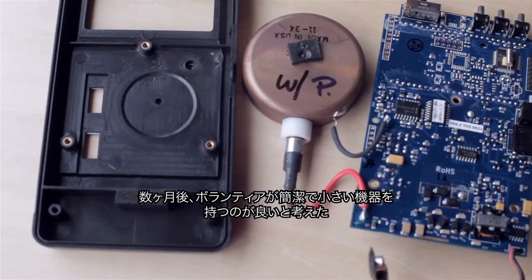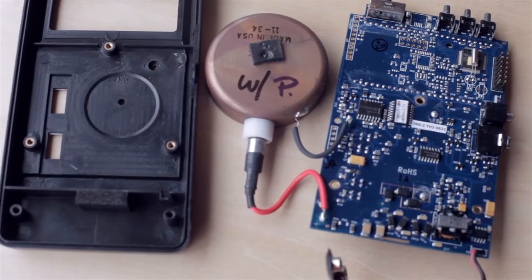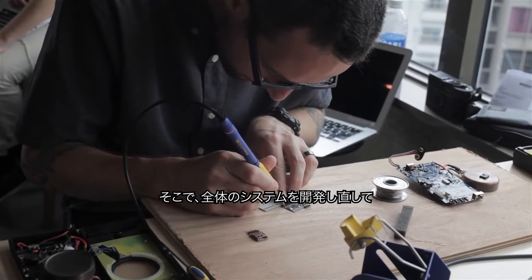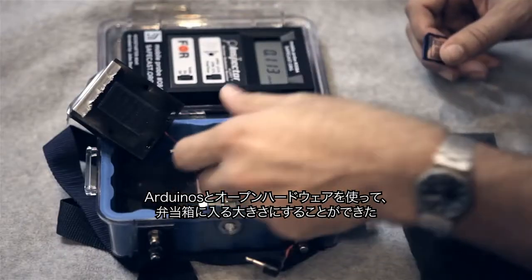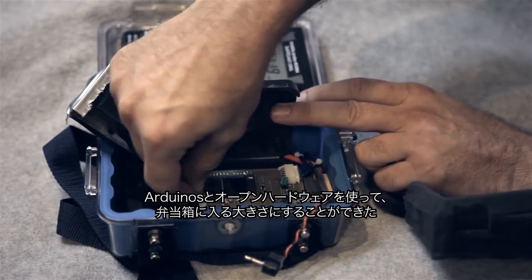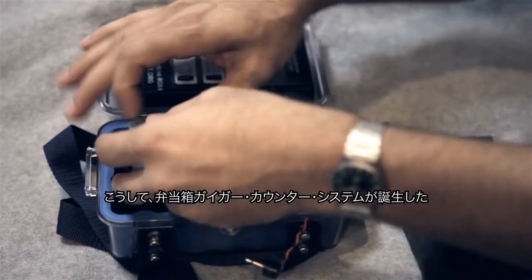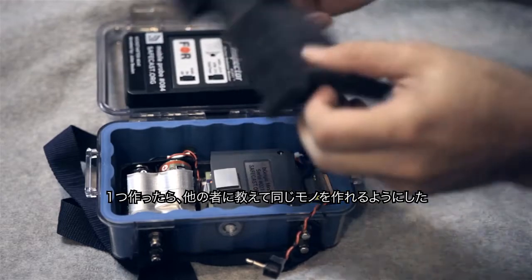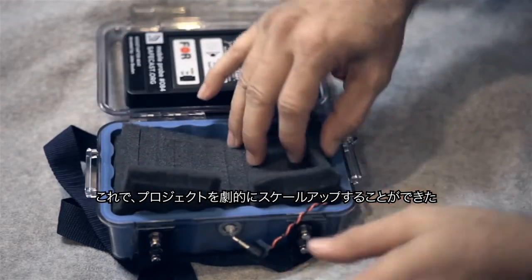After a couple of months we realized it would be much better for volunteers to have something very concise and compact. We redeveloped the whole system using Arduinos and open hardware to fit it into a bento box — that's how we came up with the bento Geiger system. Once we built one, we taught other people to build many more, and that really allowed us to scale up dramatically.